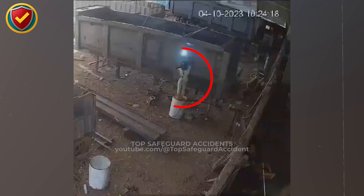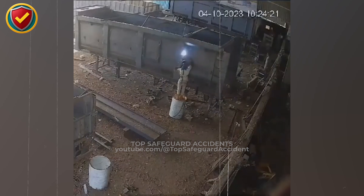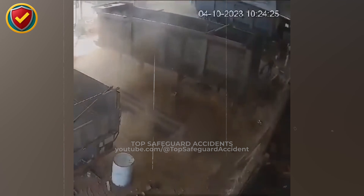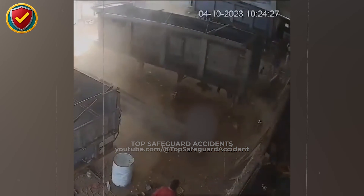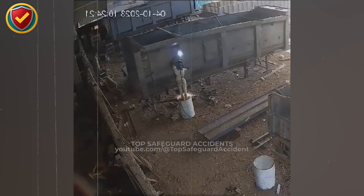In a rough fabrication yard, a metal drum is treated as a quick work platform until residual energy inside the empty container is suddenly released. Treat every drum or container as potentially pressurized or vapor-filled. Verify it is empty, vented, cleaned, and certified safe before any hot work. Never use drums as platforms or supports.